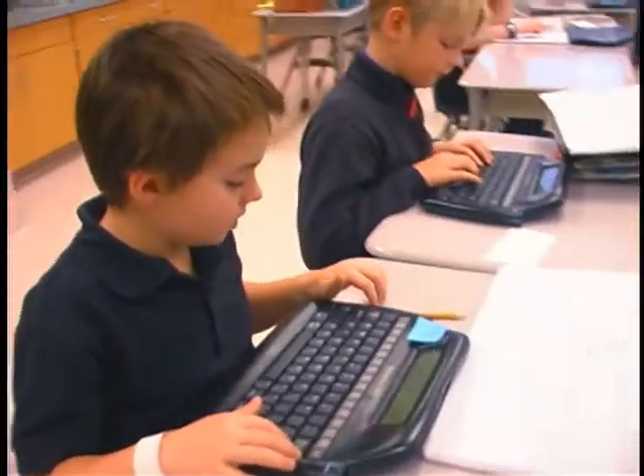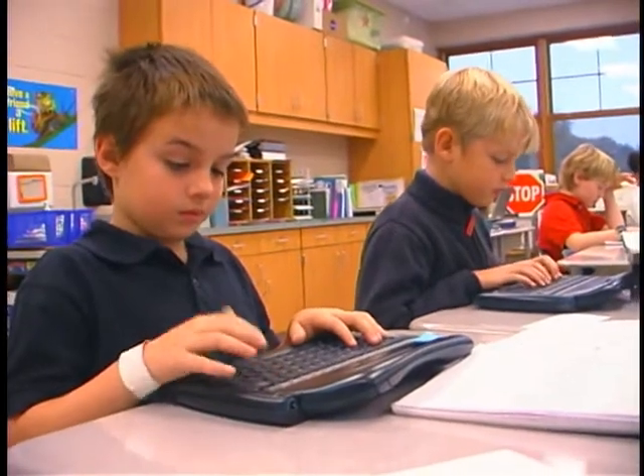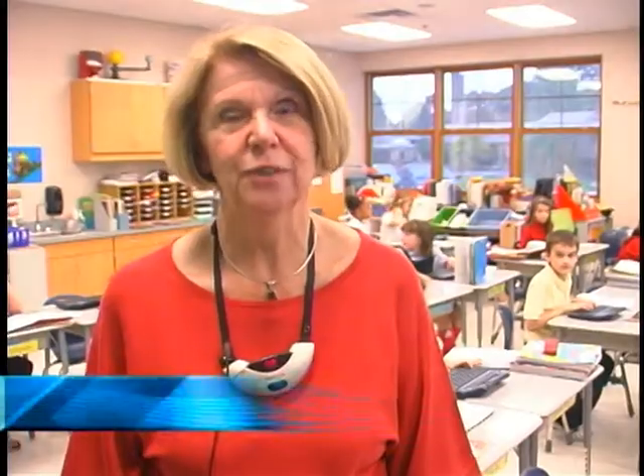Some of you are still writing, some of you are editing — that's great. Our lesson today was really a writing lesson combined with many grammar skills, using our technology and using our resources in our classroom.